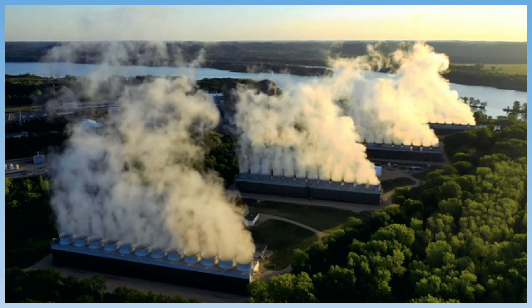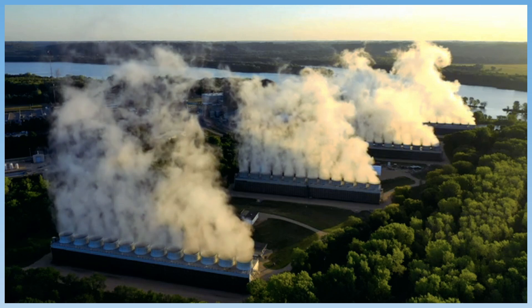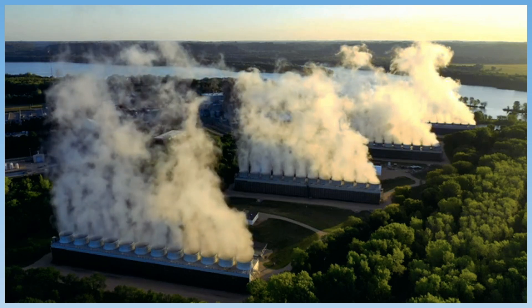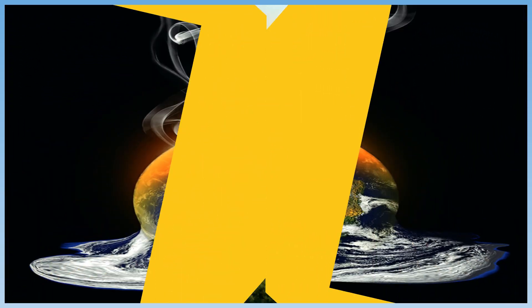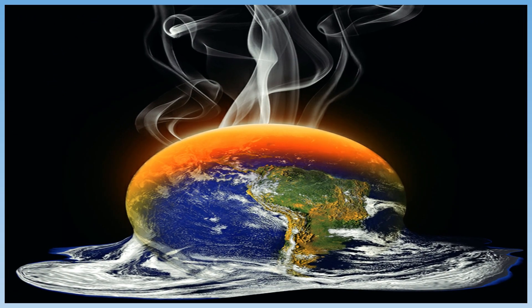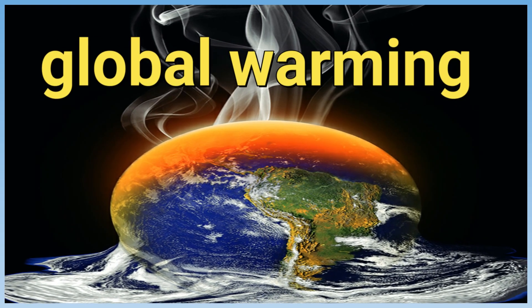Carbon dioxide from burning fossil fuels can also cause another problem. Carbon dioxide gas can collect in the air and form a layer in the atmosphere that traps heat on Earth. As a result, Earth's temperatures slowly rise. Rising temperatures on Earth is called global warming.